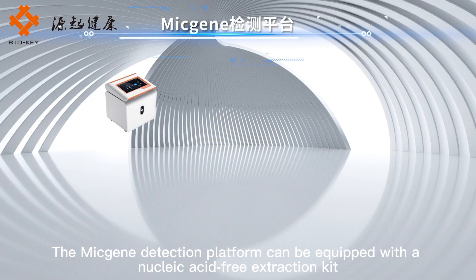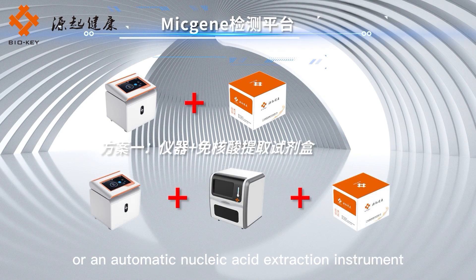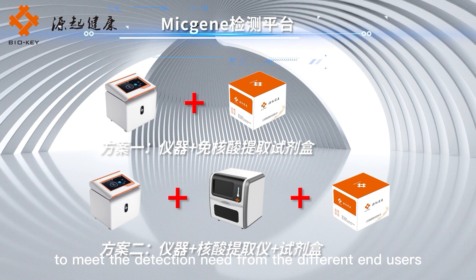The MicGene detection platform can be equipped with a nucleic acid-free extraction kit or an automatic nucleic acid extraction instrument to meet the detection needs of different end users.